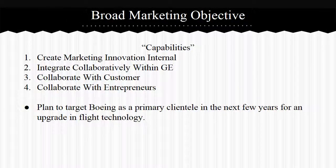Broad Marketing Objective: Beth Comstock, Chief Marketing Executive, divides marketing into four capabilities. Capability 1 — Create Marketing Innovation Internal — consists of future leaders hired to expound on what good marketing is. Capability 2 — Integrate Collaboratively with GE — has top sales and marketing directors on the GE board discussing best marketing practices and planned growth programs. Capability 3 is to work with the customer: find their needs, build a relationship, and become so valuable that the customer couldn't afford not to purchase from GE. Capability 4 is to work with entrepreneurs, helping GE gain ideas on new or improved products that can increase efficiency and effectiveness.